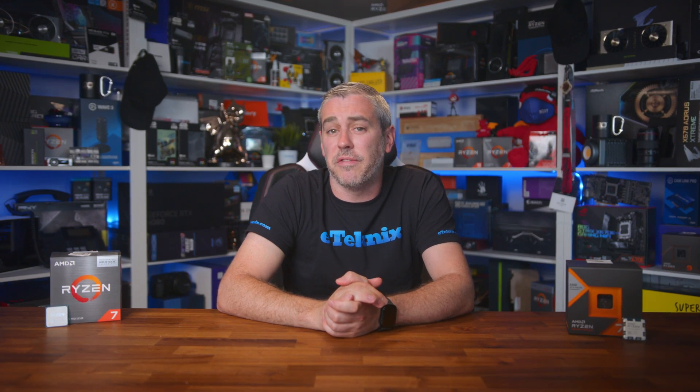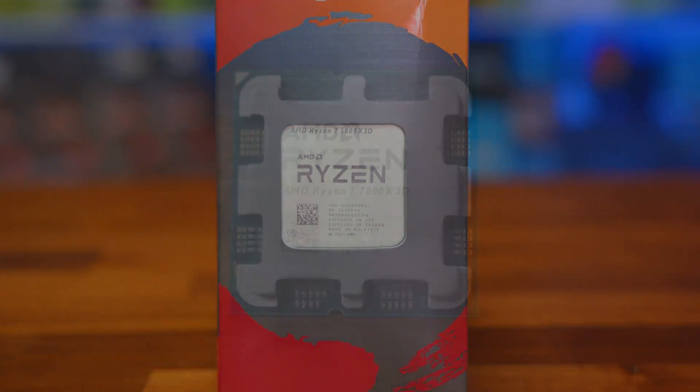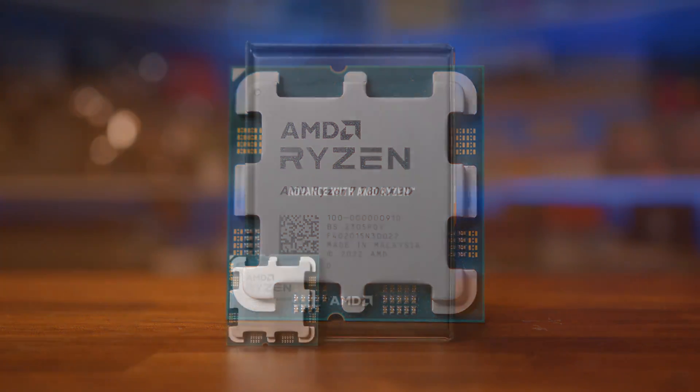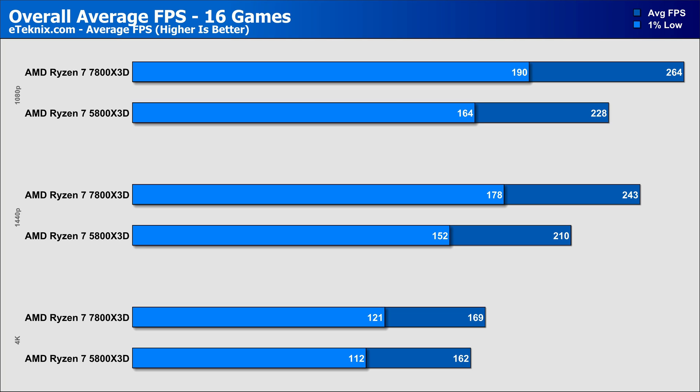So a real mixed bag, with the 5800X3D fighting back in certain games and at certain resolutions, though it was clear to see that the 7800X3D is the faster chip. Looking at the overall averages across all games tested: at 1080p where the CPUs are working their hardest, the 7800X3D comes in 15% faster overall. At 1440p, it's a similar 15% lead in favour of the 7800X3D. And then at 4K, where we're more GPU-limited, the gap between the two processors shrinks to just 4%. If you're running an RTX 4090, 4K is more likely the resolution you'd be gaming at anyway.